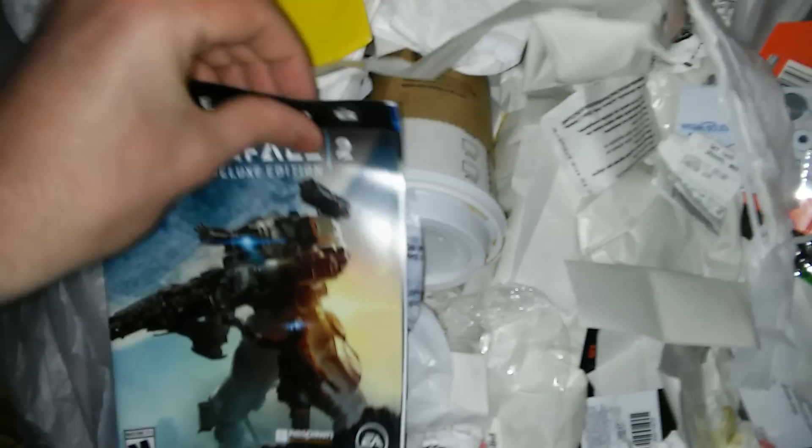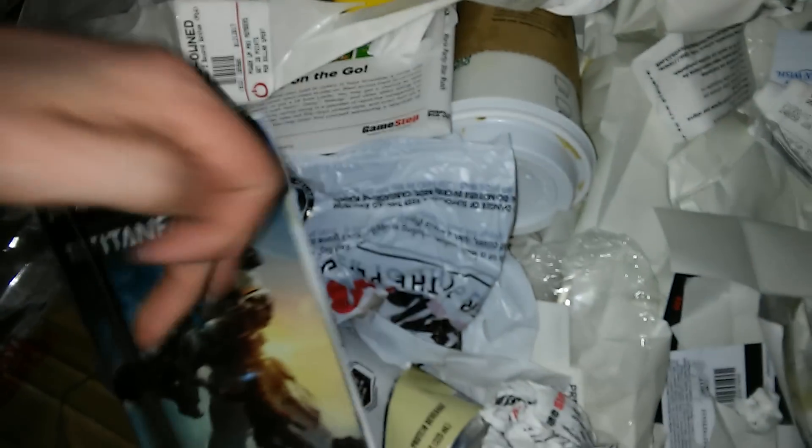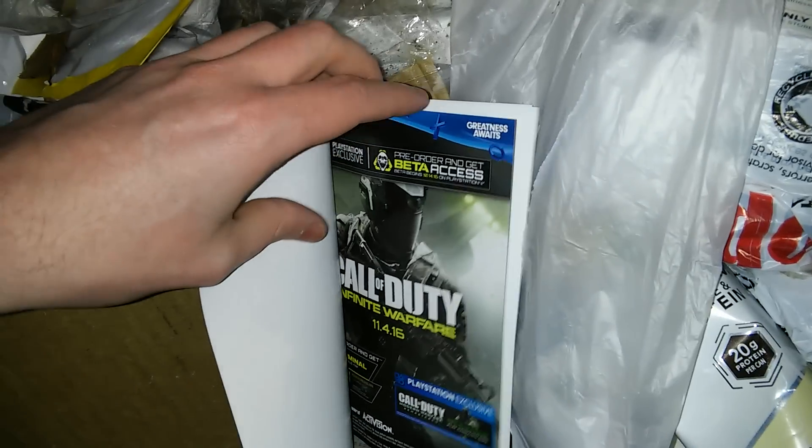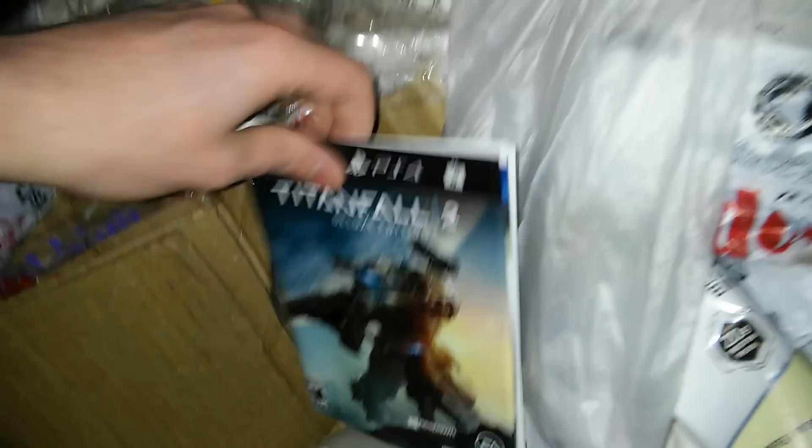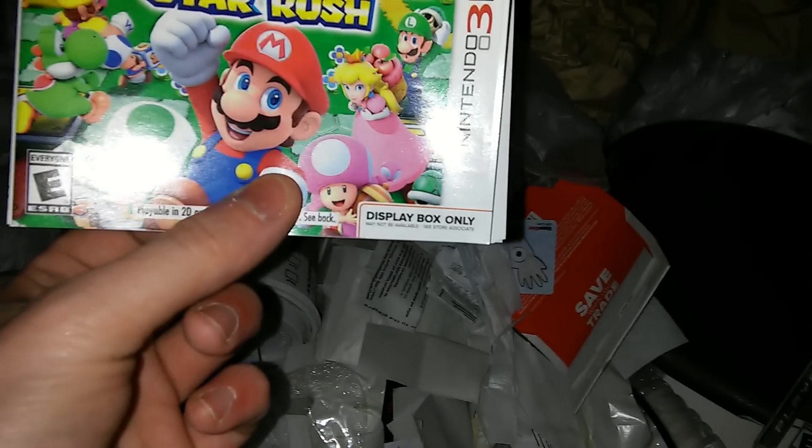We have a pre-order promo — Titanfall 2. These are just promo sleeves. We've got Call of Duty Infinite Warfare promo and two Titanfall promos. I don't really want those. We have a 3DS promo one — and when I say promo, I mean it's just promotional stuff, display box only. I don't really take those ones because they're just for the store and not really legit ones.